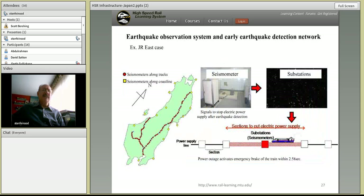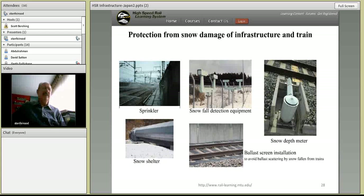Every time there's an earthquake, another wave is detected, another concern is expressed, and perhaps a change in seismic design criteria follows. Japan has a very detailed observation and detection network for earthquakes, and they are able to turn off power and put all trains into emergency braking in just 2.58 seconds after earthquake detection.